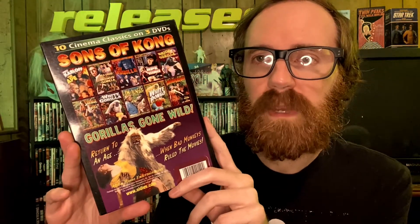You could put King Kong action figures or Godzilla action figures in there and you're good to go. Very happy that I have this — head over to oldies.com if you're interested and pick up your very own Sons of Kong box set, because there are some gorillas going absolutely wild. On the back it says 'Return to an age when bad monkeys ruled the movies' — did they? I guess they did. Anyway, I appreciate you guys watching and we will see you on the next episode of Tonight's Double Feature.